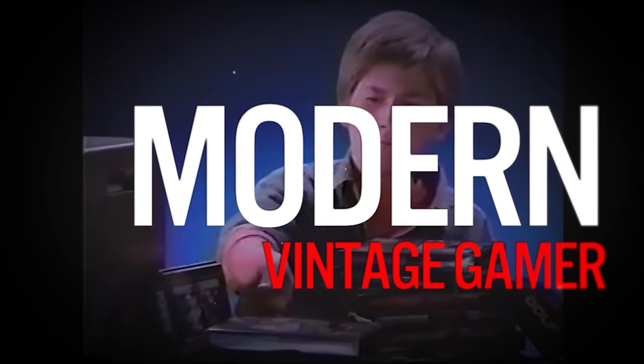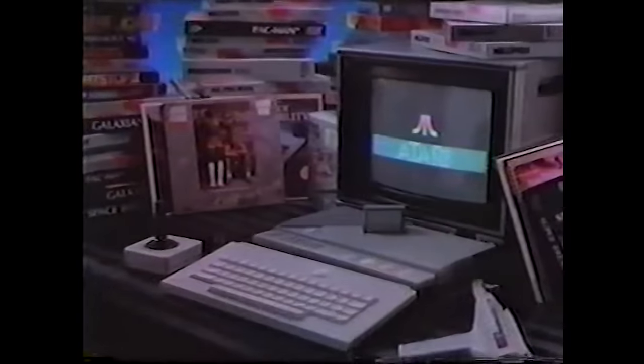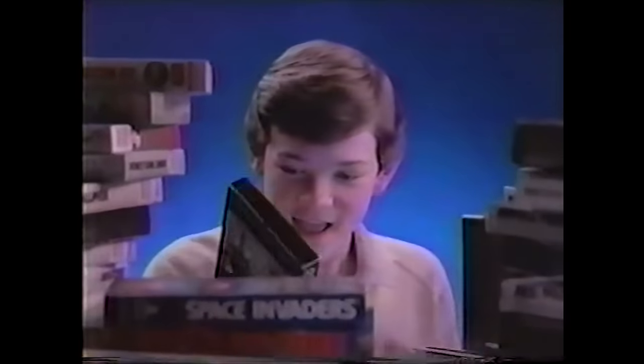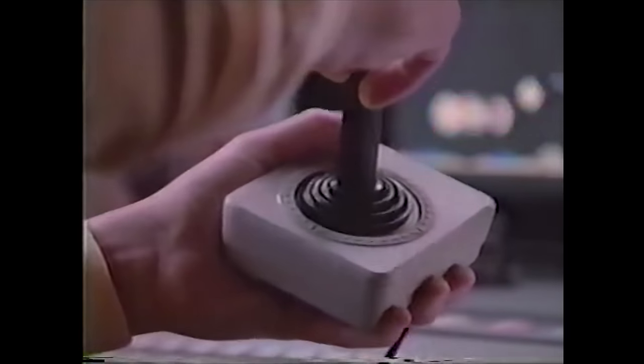This is the Nintendo video game system. It plays only cartridge games. This is the new Atari XE system. It plays cartridge and disc-based games. Disc drives sold separately, and only Atari comes with a real joystick.